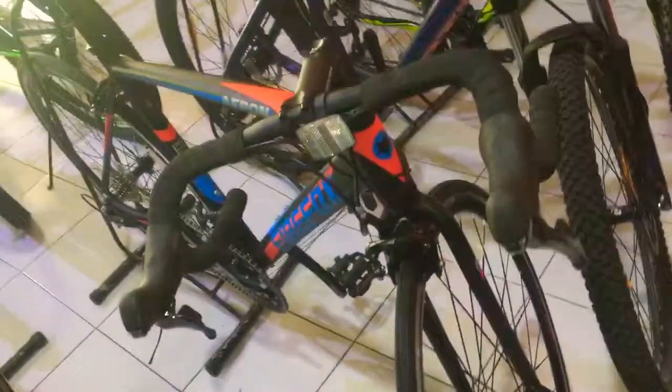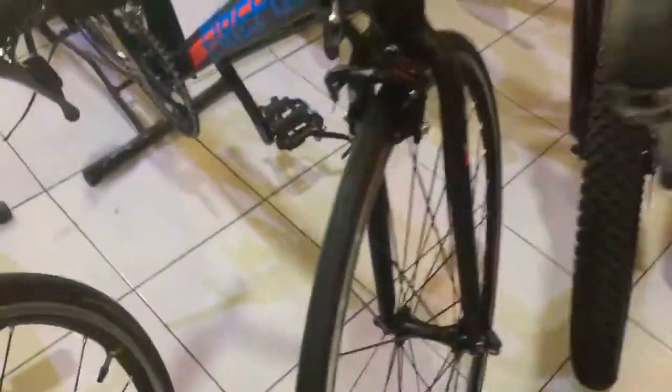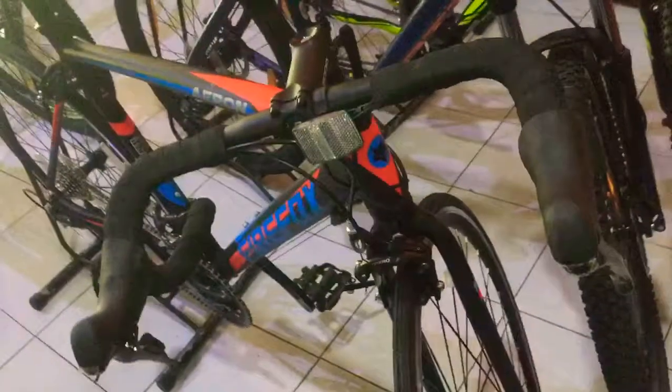This is a road bike with thin tires, round handle, and light weight. This is for racing purpose.